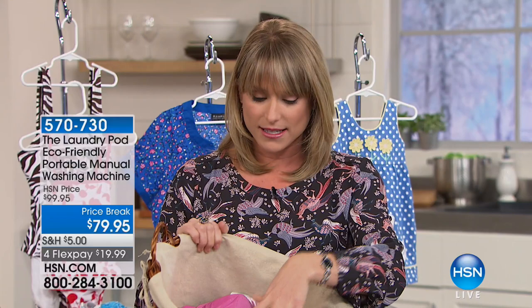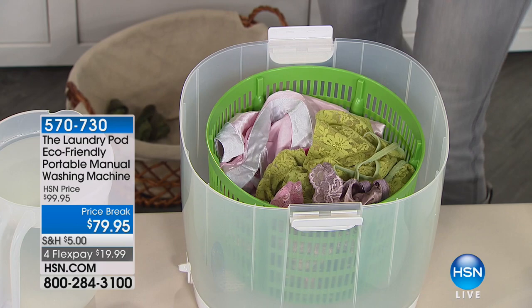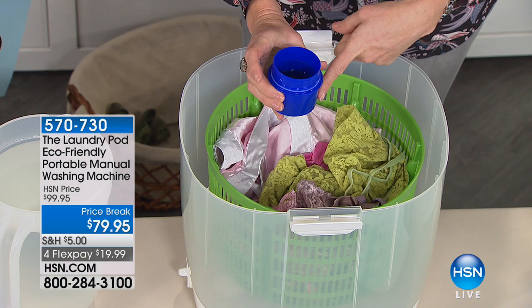We spend a lot of money on bras and panties — probably your bras and panties cost more than this washing machine. If you're not hand-washing them and wringing them out, you're throwing them in the washer and degrading them. This machine takes one tenth of the amount of liquid detergent, so you save money there, and only one to two gallons of water.